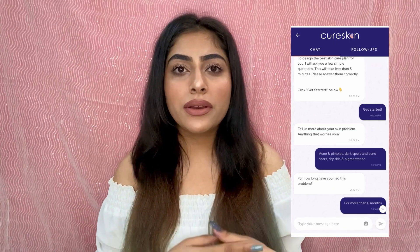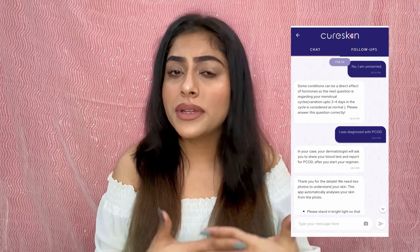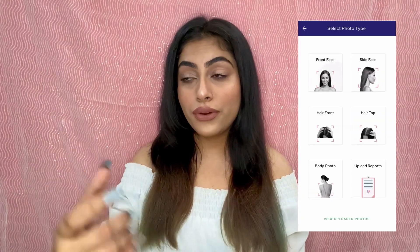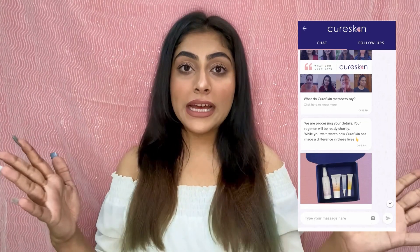On the app, you'll be guided by a certified dermatologist who will ask you several questions about your skin — do you have any issues or problems. I told them I have PCOS, that I have sensitive skin, and what my current skincare routine is. Then it asks for a picture of you at that moment, and that picture will show up all your problematic areas — your scars, acne, pigmentation, open pores, all of that.